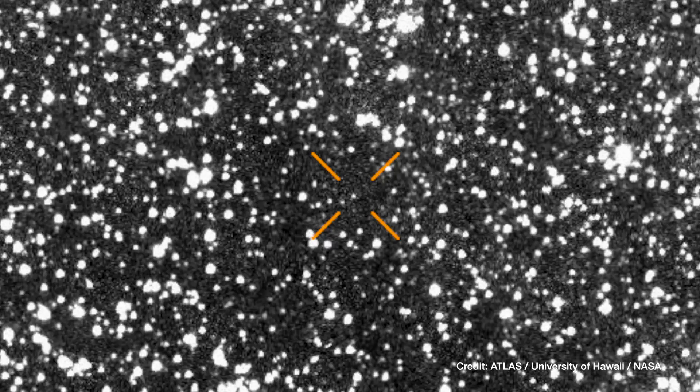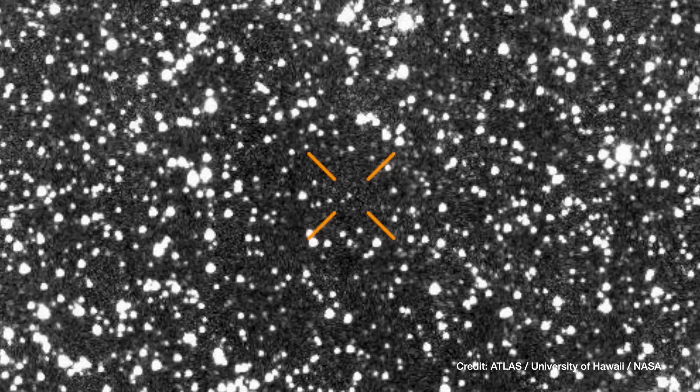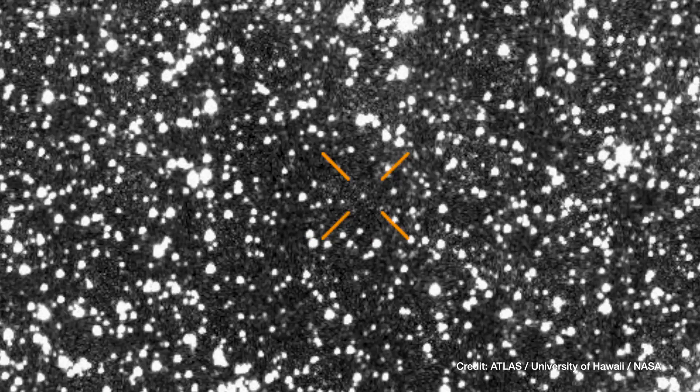The more data we get, the better we can measure the position of this object as it travels through and out of the solar system. We also want to collect physical characterization data — for instance, we would like to better understand the size of this object, the composition, and the levels of activity. We're bracing ourselves to get as much information as possible.